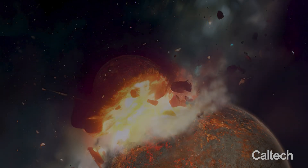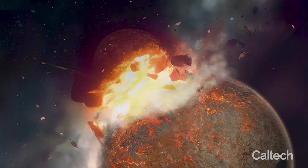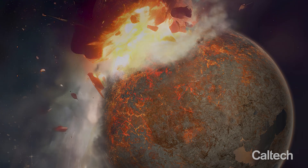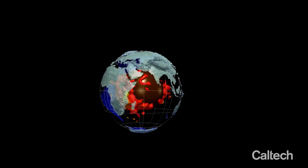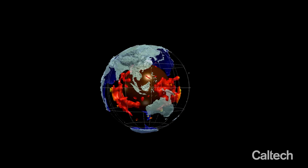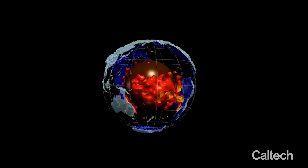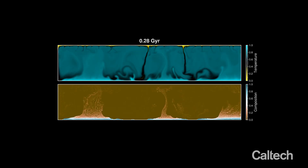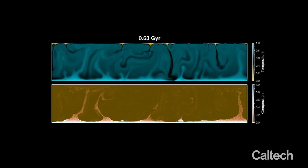The second evidence: we constrain the chemistry of the impactor. It has to be chemically different than the Earth's mantle. Plumes rising from the blob can bring some chemical signature from it. Geochemists think these two blobs are ancient — very, very old. So in the third step, we performed very high-resolution mantle convection simulations.